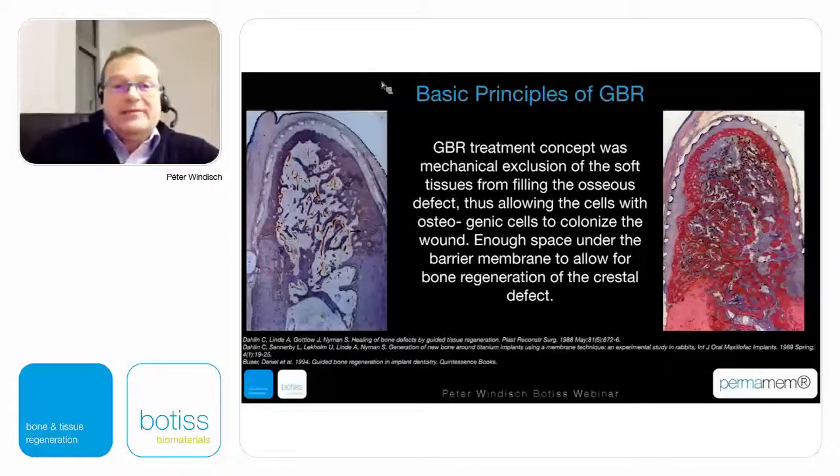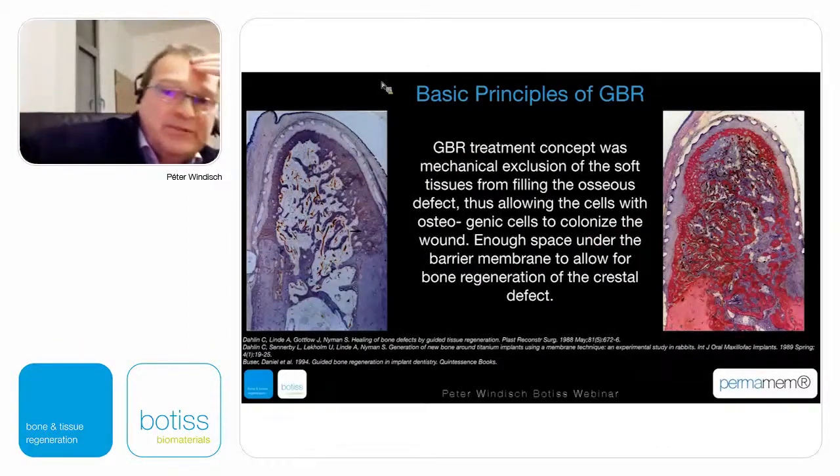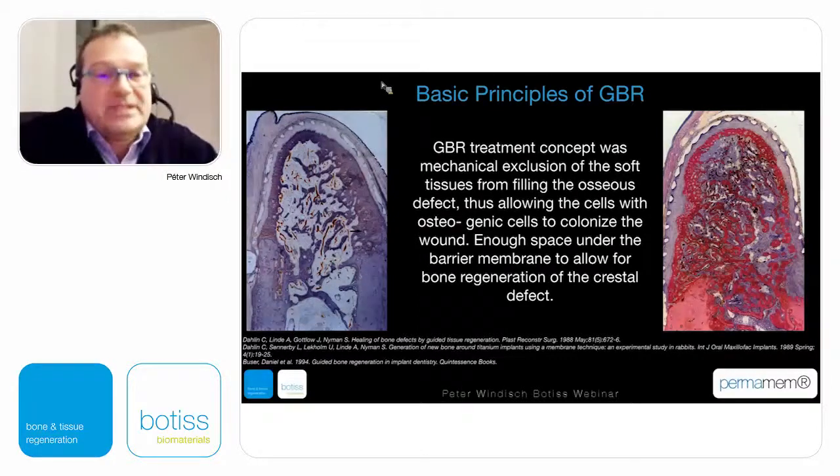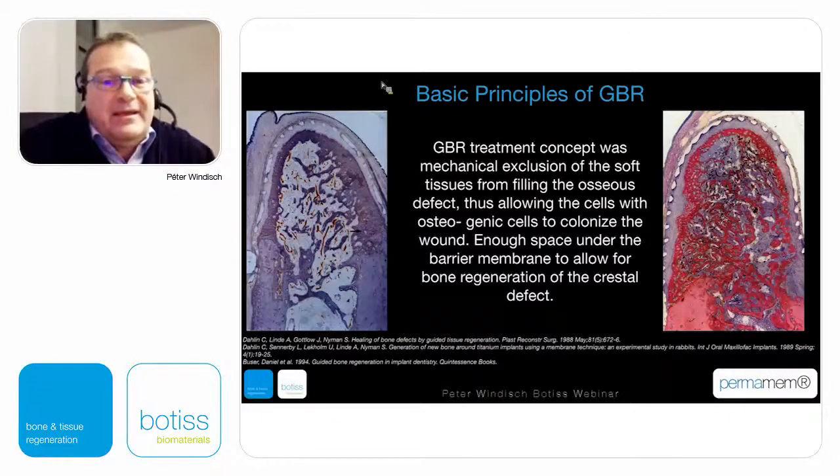Going back to the basic principles of GBR, we have to understand that there is a competition between different tissues. Low-maturing tissues do not have the space and time for regeneration, and therefore we can mechanically control the situation. If we use a barrier for the low-regenerative tissues, then probably we can have better healing.